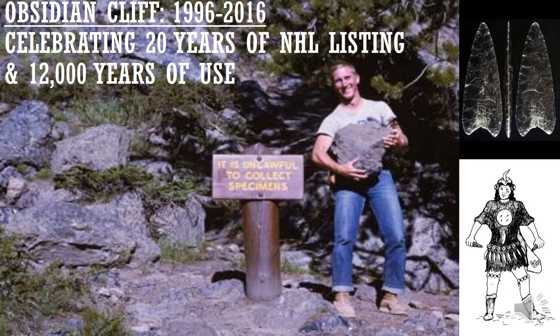Obsidian Cliff was designated a National Historic Landmark in 1996, and in 2021 we celebrated its 25th anniversary and approximately 12,000 years of use. Obsidian Cliff in Yellowstone National Park is one of the most important archaeological sites in the region.